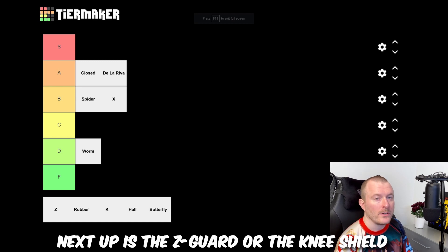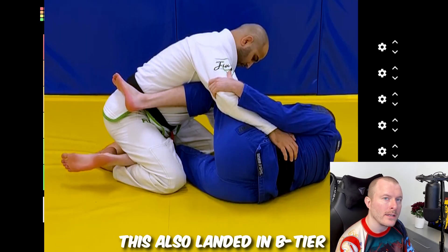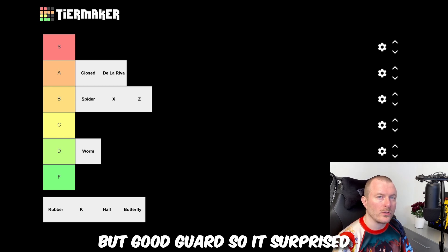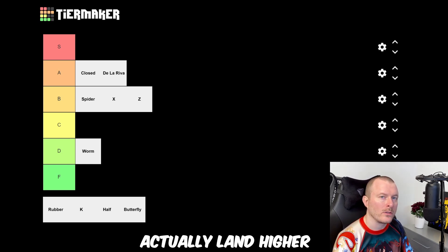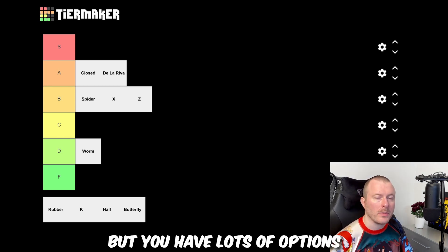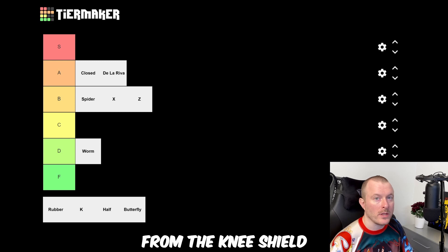Next up is the Z guard, or the knee shield. This also landed in B tier, and I think it's a very basic but good guard, so it surprised me a bit that it didn't land higher. Of course it's not as secure as half guard or closed guard, but you have lots of options from the knee shield.